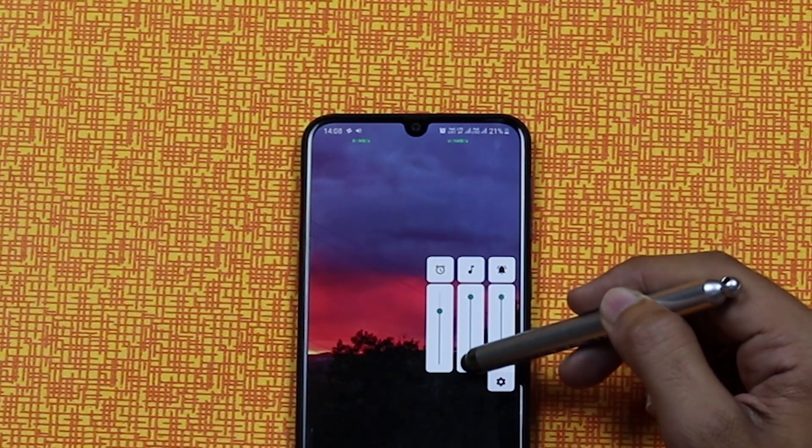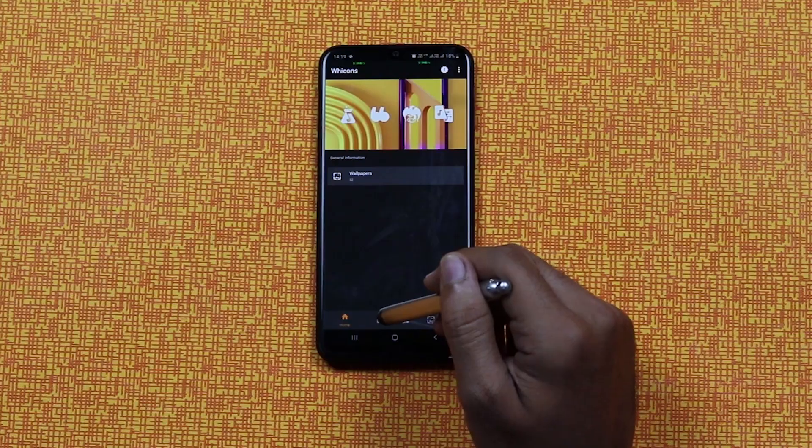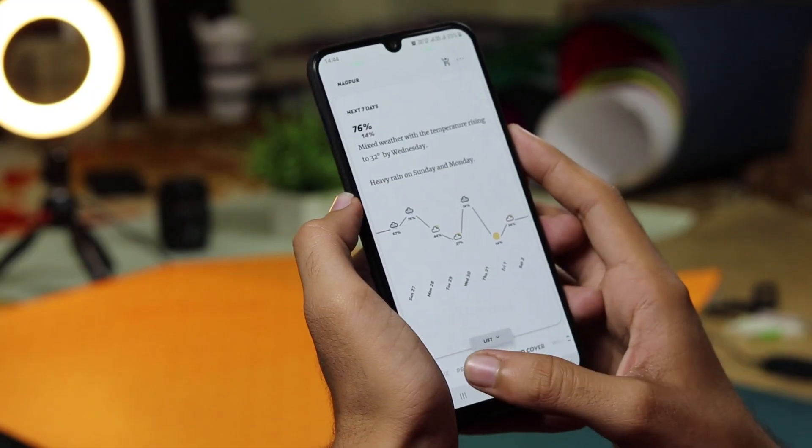So guys, those were the top 10 apps for the month of November 2019. All the links to them are in the description below. If you liked the video, hit the like button, smash the subscribe button, and I'll see you in the next one.